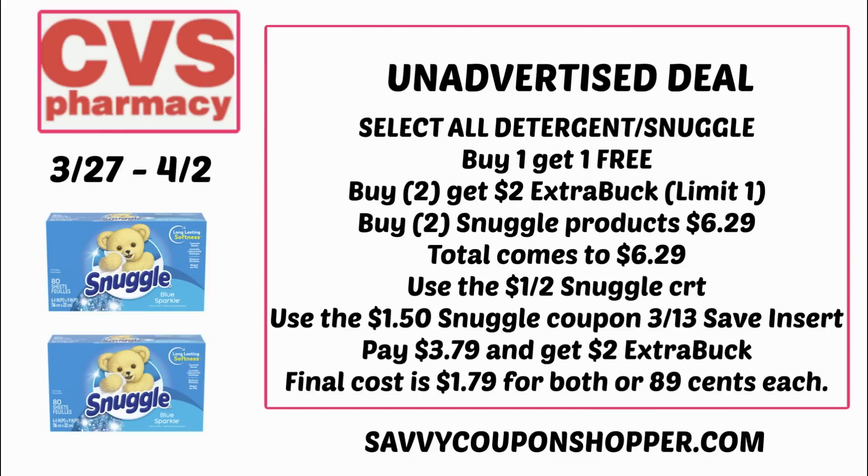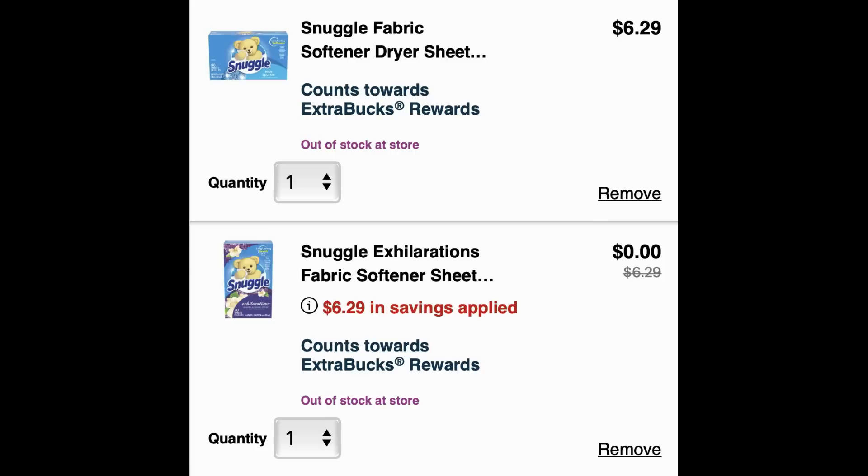Typically CVS will not accept a coupon on the free product — the system is different now. When I added two Snuggle products to cart, one rang up $6.29 and the second rang up free.